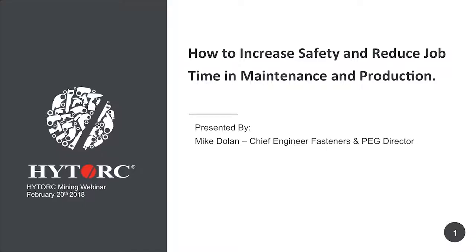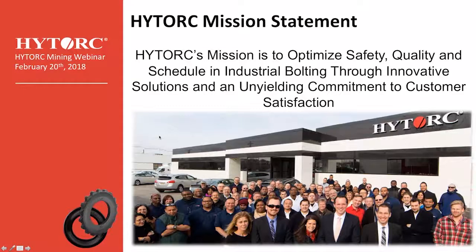Our mission statement is to optimize safety, quality, and schedule in industrial bolting through innovative solutions and an unyielding commitment to customer satisfaction. This statement really embodies what we want to do for you and how we feel we can help you in the industry. We've been supporting customers in pretty much every industry where industrial bolting is required, and mining is no different.